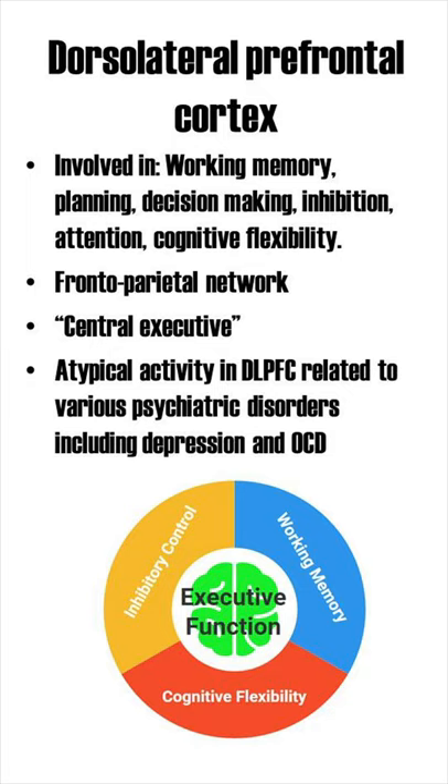The DLPFC is heavily connected with other prefrontal and parietal areas as well as subcortical areas. Furthermore, the DLPFC also sends signals to the pre-motor areas, since it also plays a role in action preparation.